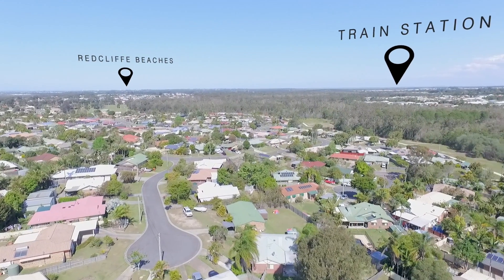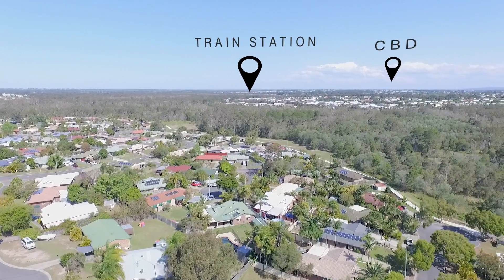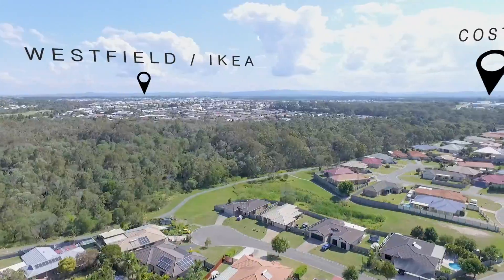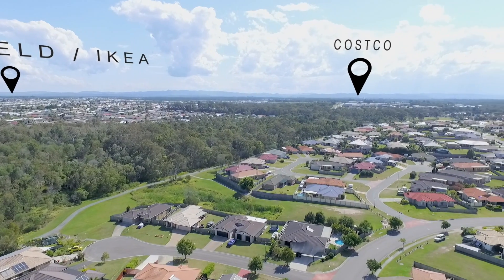Beachfront and parks, and metres to the new train line — this family home will continue to tick all the boxes. Give the team at LJ Hooker Redcliffe a call today to secure your inspection of what could be your next home.